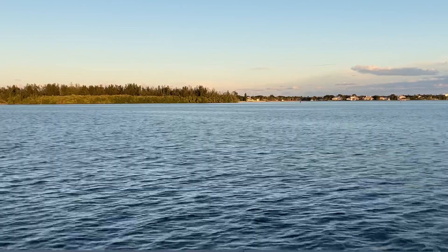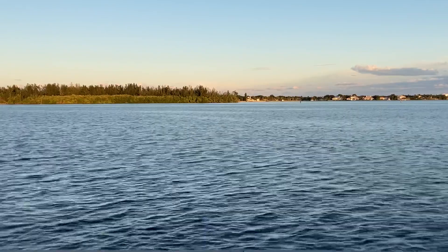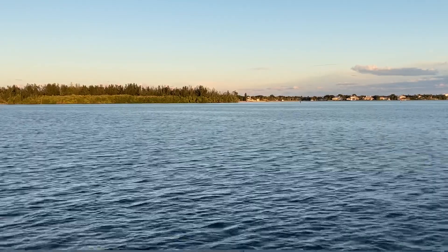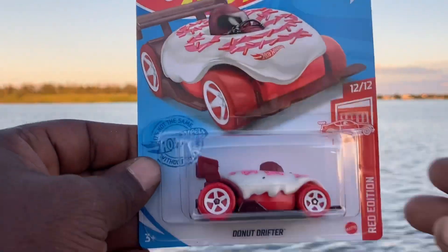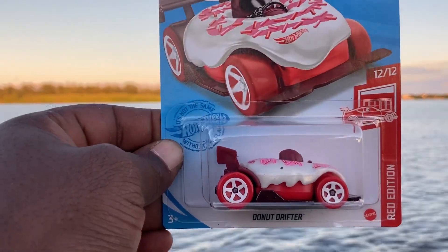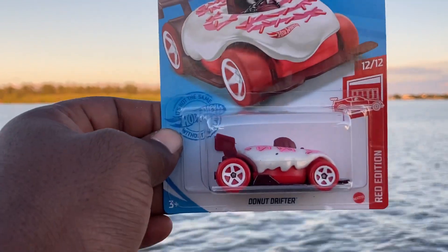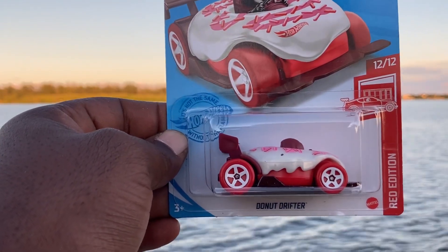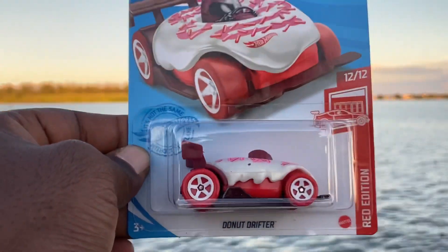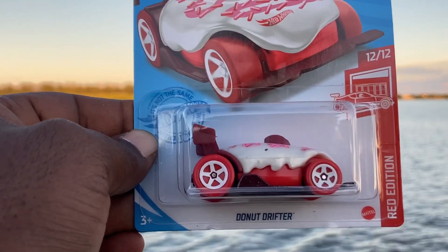I also had a very good day at Target. I walked in when they were just stocking a P case fresh with the Target Red Edition, and I found the Donut Drifter. I have a bit of a Donut Drifter collection going now, so this is a nice addition — especially since it's a Red Edition, and I do collect all cars from the Red Edition from Target. I'll go over my entire Red collection at some point soon. I'm really hot to get one of these on the track next to the Homer Simpson car to find out who is faster — the Donuts or Homer Simpson.